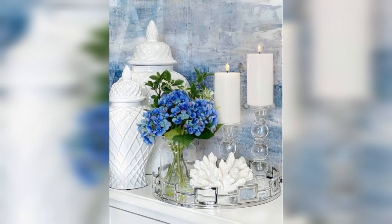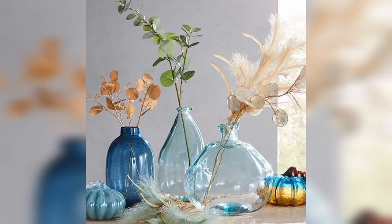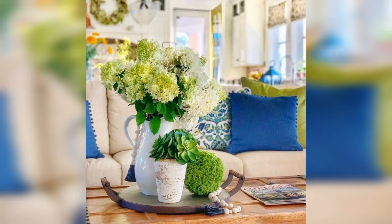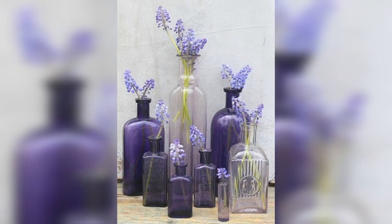In this post, decorating doesn't have to be expensive. These 50 summer decorating ideas are easy and stylish to make. They are perfect for anyone with a small living space. Here are 50 pink and white summer decorating ideas to bring the best of the season inside and make your home feel summery.